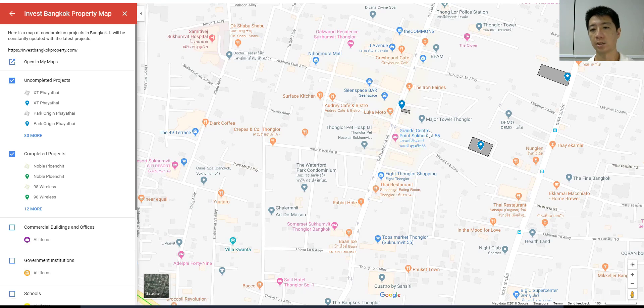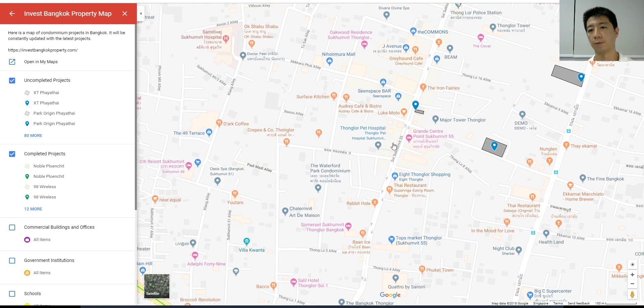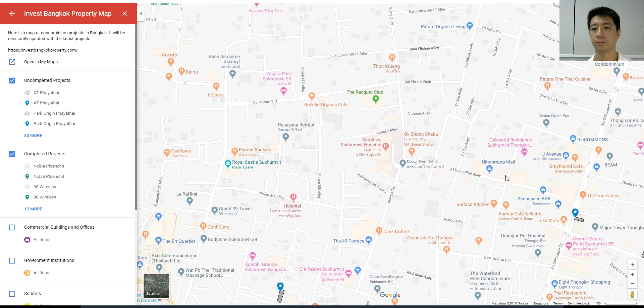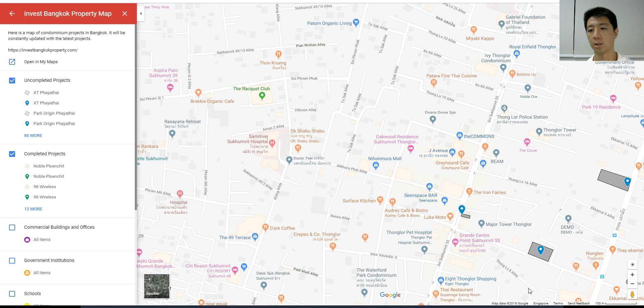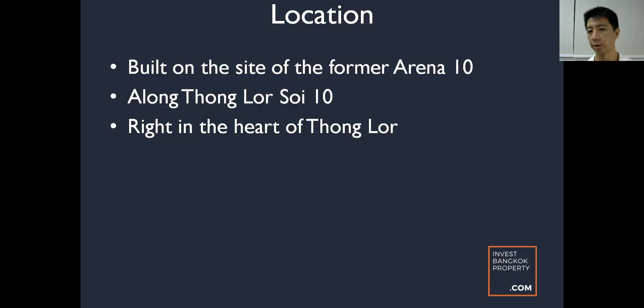There's also The Iron Fairies, a very popular award-winning bar in Tonglo, and then Grande Centre Point Sukhumvit 55, which is a really high-end condominium. Tonglo BTS is here on the map. There are a few projects coming up like The Fine Bangkok and a high-end condominium called The Bangkok Tonglo. This area right in the heart of Tonglo used to be a popular hangout for local Thais and the expatriate community, with bars and clubs — and now it's being taken over by Park Origin Tonglo.